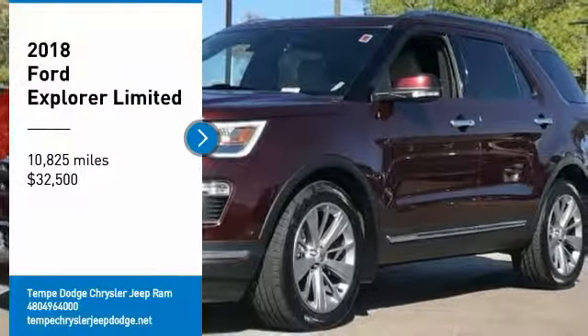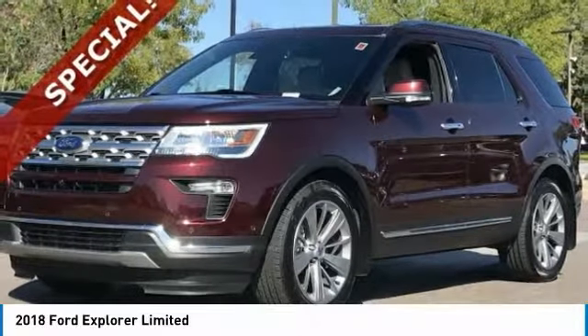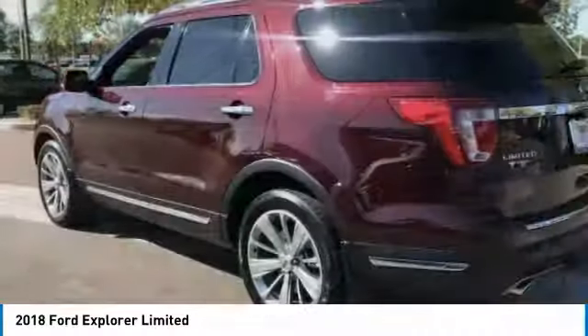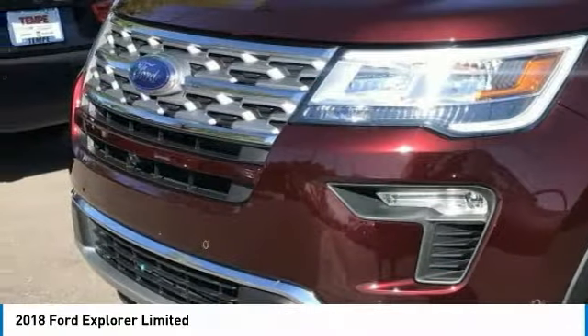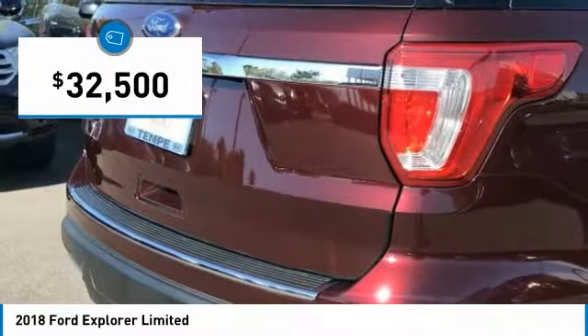Looking for the right vehicle? Check out the 2018 Explorer. You've got a lot of capabilities to call on in a Ford Explorer. Don't underestimate your choices. And it is priced below $35,000.